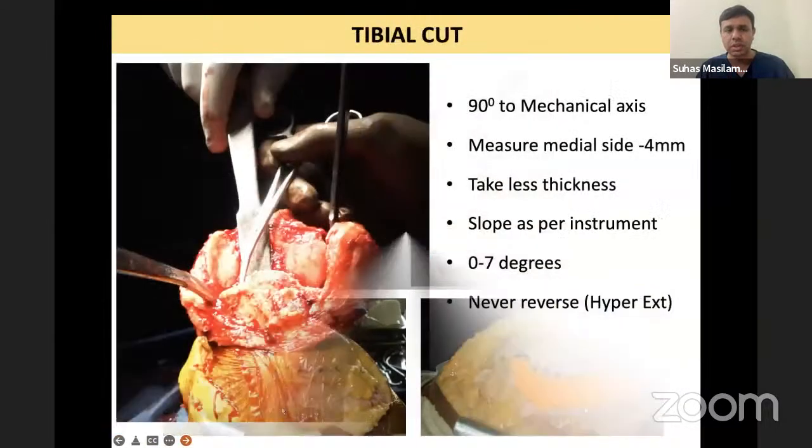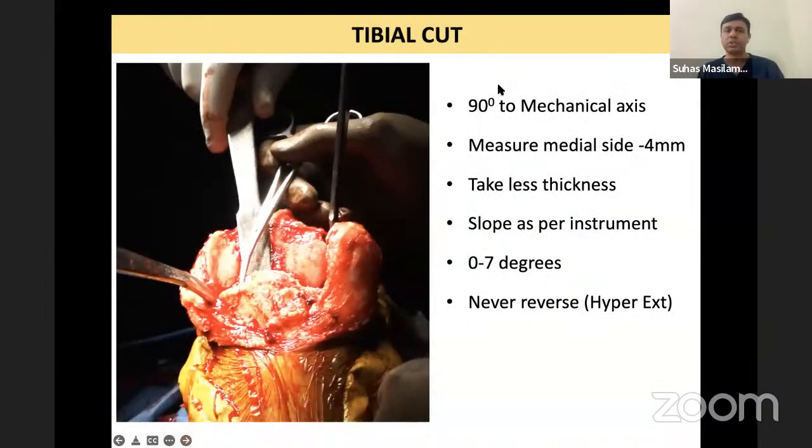Now let us move forward with the surgery. Once you have dislocated the tibia, the first thing to appreciate is that on the medial side there is no wear — so it is higher — and on the lateral side, in this particular patient, there is wear, which is a little lower.